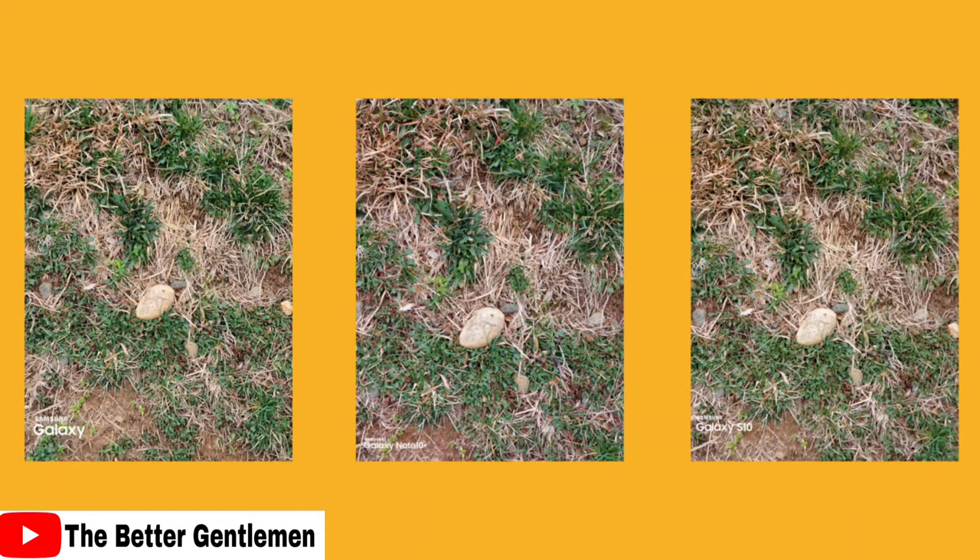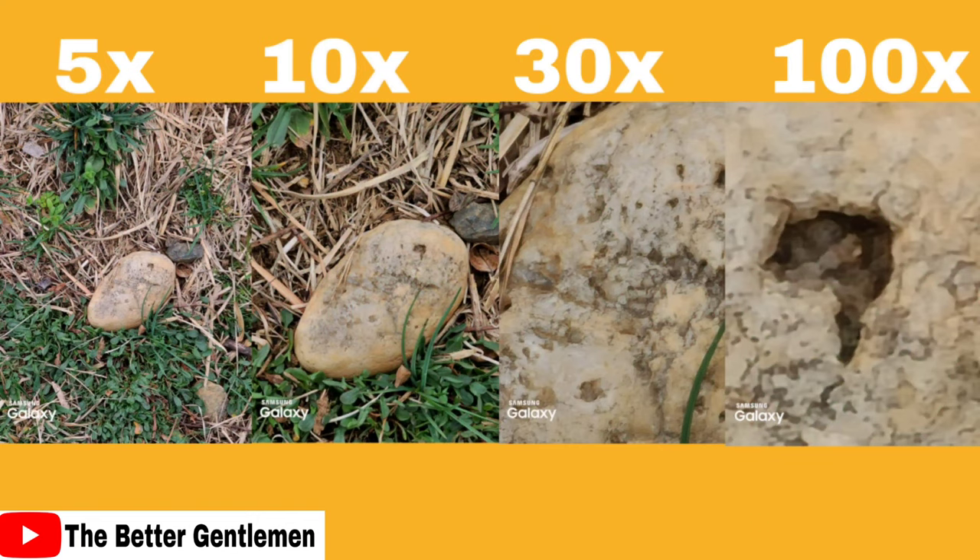This is at 2x zoom and is similar to the last photo. The Ultra is too warm again, and in this one the Note is actually oversaturated. It'll come down to personal preference, but I think the S10 wins, with the Note and Ultra tying for second place. The next image is just another example of the zoom capabilities of the Ultra.